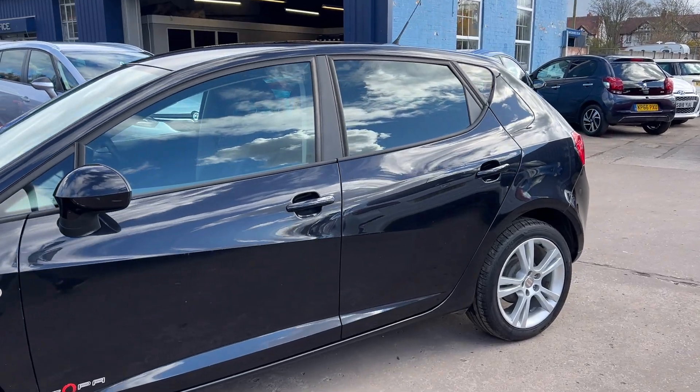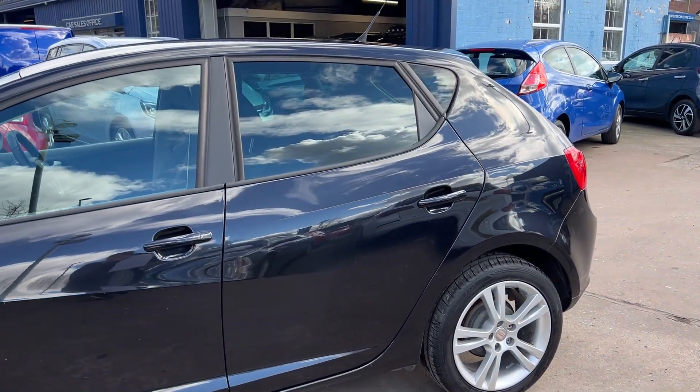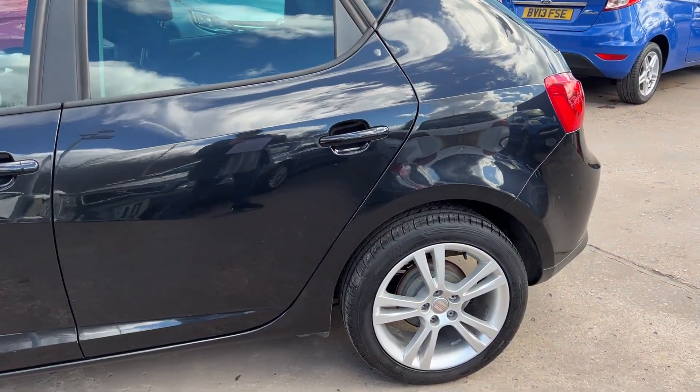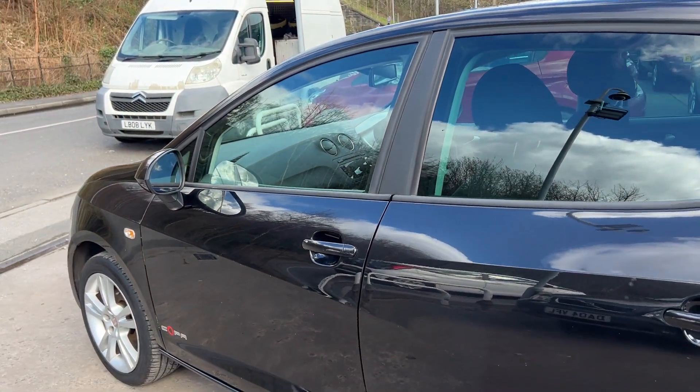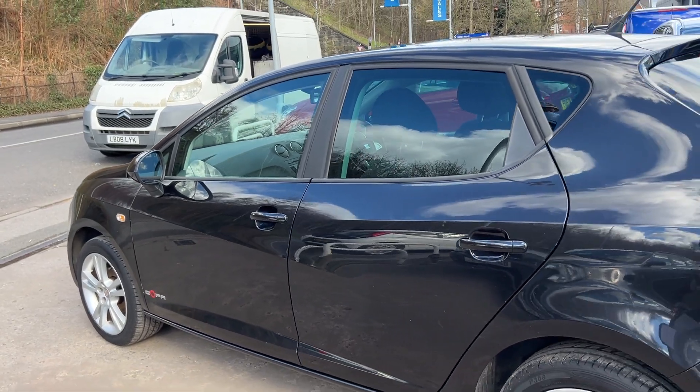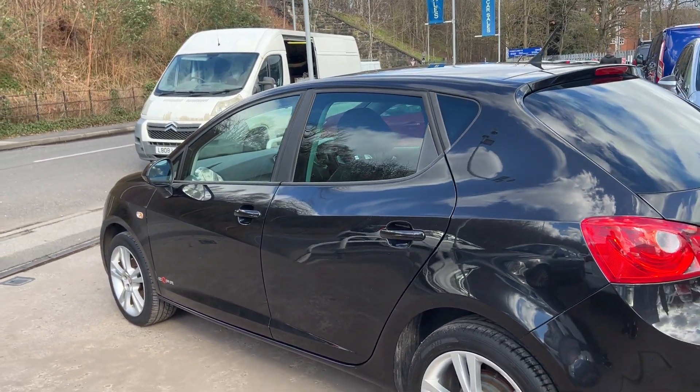This car is a metallic black, has a 1400 petrol engine. The car has 16 inch alloy wheels, air conditioning, electric windows in the front and rear, electric folding mirrors. It's a 5 speed.